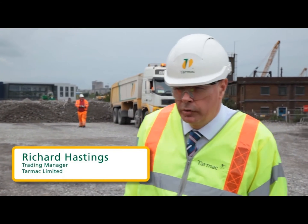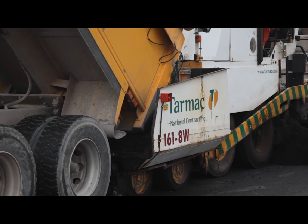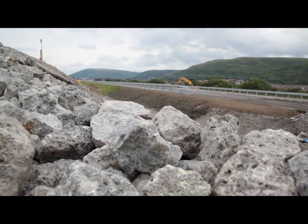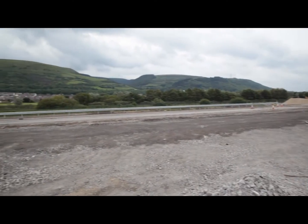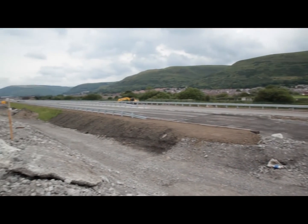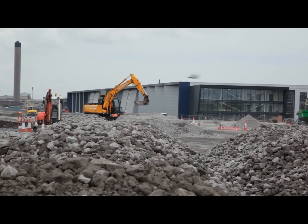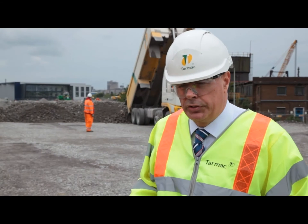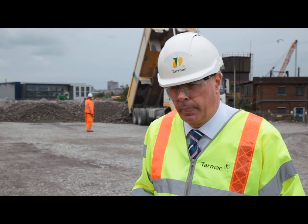Tarmac have been very involved with this project from the early stages, dealing with Costain and also the client, Neath Port Talbot. What we have been primarily supplying are the aggregates, as well as our contracting side doing the surfacing materials. From an aggregates viewpoint, we've been supplying aggregates from the Tata site here at Port Talbot — primarily blast furnace slag, which is being used in the construction layers with sub-base. We're also supplying steel slag aggregates for the surface course materials, as well as aggregates for contracting's foam mix process.